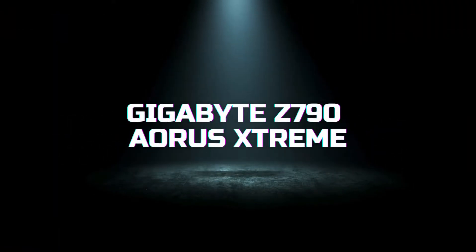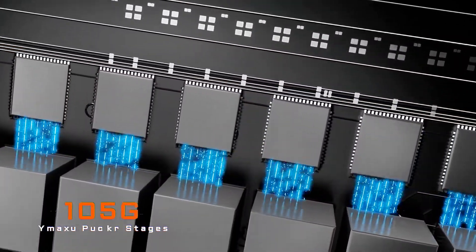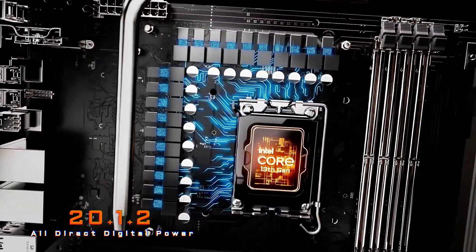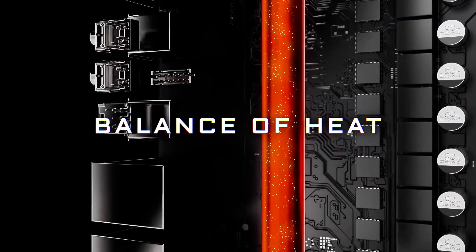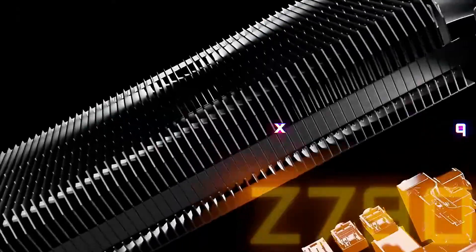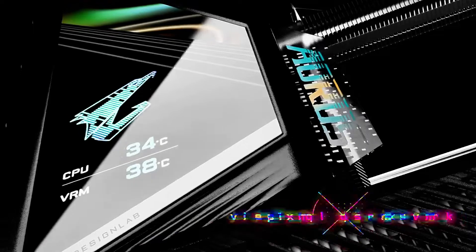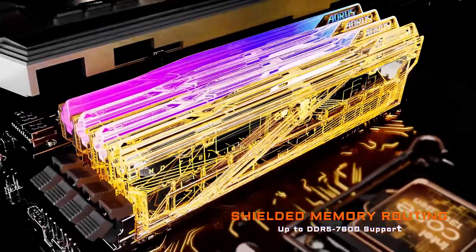Next on our list is the Gigabyte Z790 AERIS Xtreme, a motherboard that pushes the limits of performance and aesthetics. Designed for Intel's 13th Gen processors, it offers support for PCIe 5.0 and DDR5 memory. This motherboard features an impressive 20+1+2 power phase design, delivering exceptional power delivery for overclocking and high-performance tasks. It includes four PCIe 5.0 M.2 slots, allowing you to maximize your storage speeds with multiple NVMe SSDs. The board also boasts advanced thermal design with high-quality heatsinks and a dedicated thermal guard for M.2 slots, ensuring efficient heat dissipation.